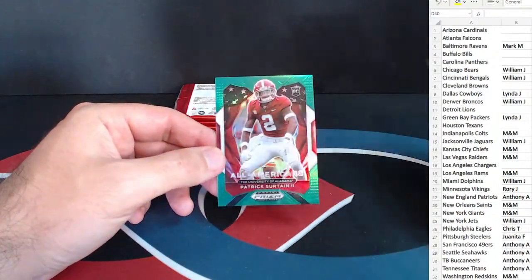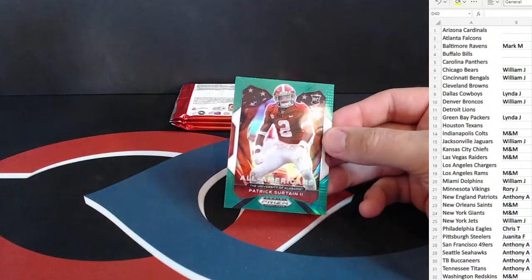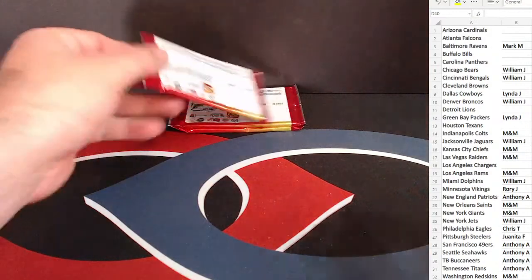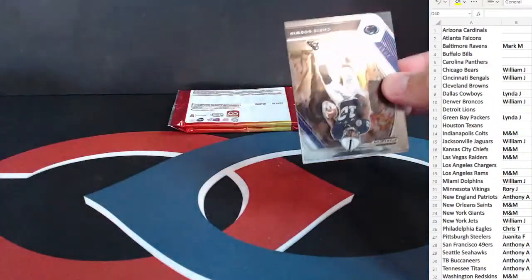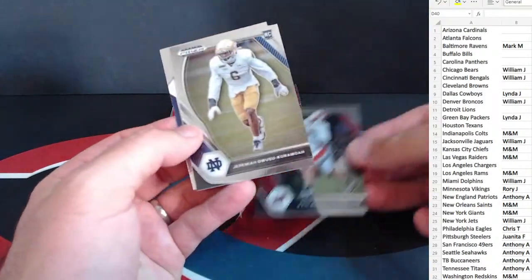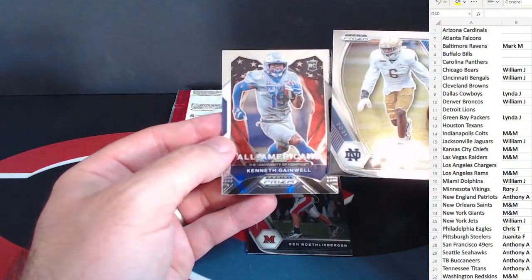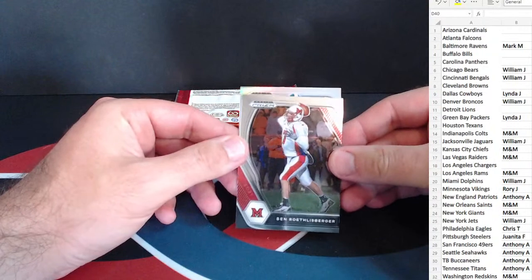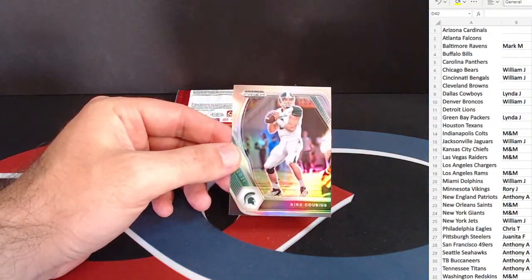Joshua Kelley, Stefon Diggs, and Patrick Surtain on the All-American green prism there for the Broncos — who just seem to always have stellar corners. Chris Godwin — so we have a silver here. Owosu Kimora — Karamon — pardon me — and Kenneth Gainwell for the Eagles. And behind that our silver — good luck everyone — not a rookie, that looks like Kirk Cousins for the Vikings.